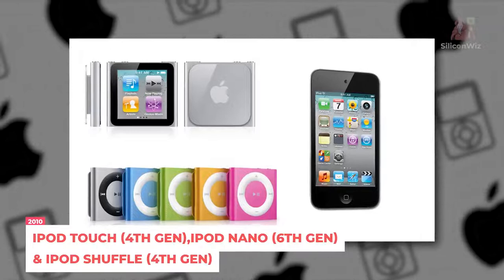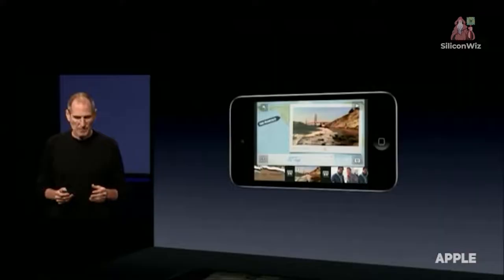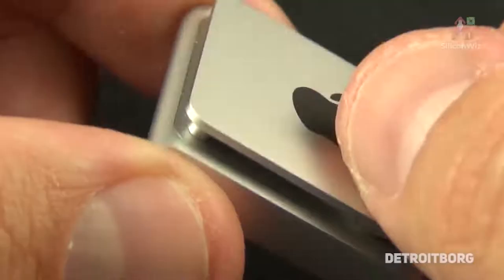In 2010, the iPod Touch 4th Generation was made to look like the iPhone, including a camera and a FaceTime HD camera. Also in 2010, Apple's design team cut the Nano's size in half — it was the first Nano to encompass touchscreen capabilities. The Shuffle was also redesigned to look like the Nano, minus the LED display.